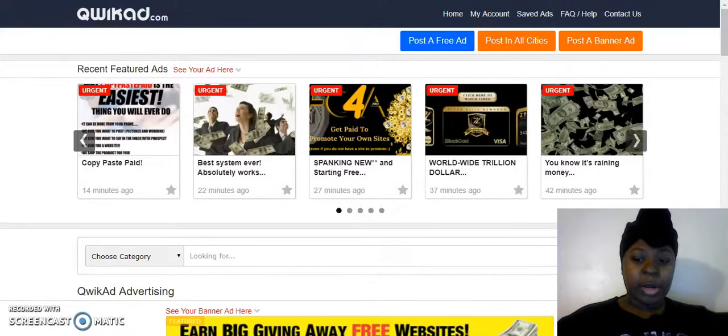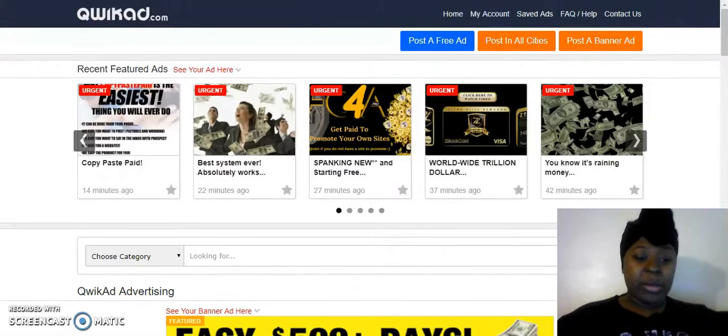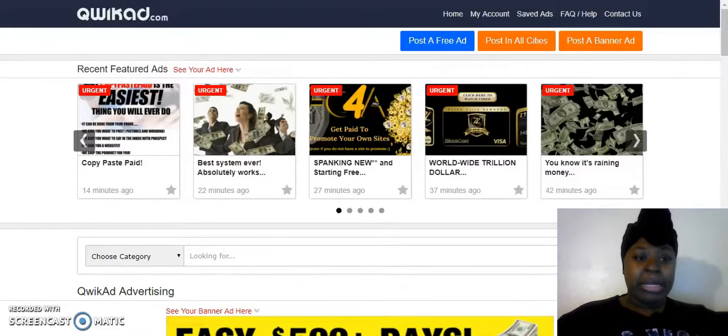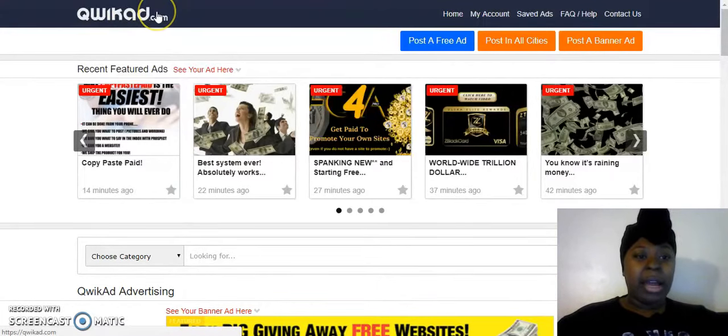Hey everybody, it's Alicia here with another video. Today I'm going to be talking about how to get a sale a day in Motor Club of America, aka MCA, or any business that you're in, using classified ads. The site I'm going to be talking about today is quickads.com.